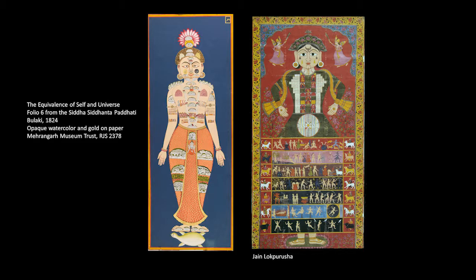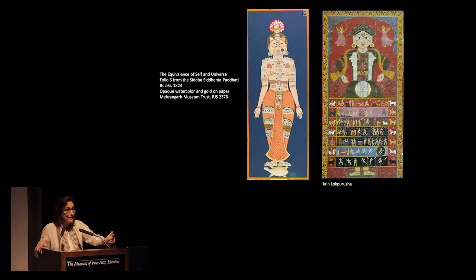This folio comes from the foundational text of the Nath tradition, called the Siddha Siddhanta Paddhati, begun in the 12th century. The beginning of that text says that in order to become an immortal ascetic, you have to know the body, and gives steps on how to do this. This painting shows you the goal: in the 12th year, you will become an immortal being and will understand that you are the same as the universe. It depicts the yogi standing in the Tadasana posture as if he is the universe, using the Indic conception of the universe as 14 worlds stacked vertically.